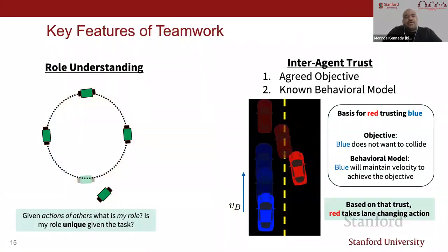Key features for teamwork are role understanding and inter-agent trust. Role understanding: given the actions of others, what is my role? Is my role unique given the task? Inter-agent trust is the conditions needed before you take action, knowing your actions will not lead to suboptimal behavior. The primary assumptions consist of having an agreed objective and a known behavioral model. For two cars, the basis for the red car trusting the blue car is that it believes the blue shares the objective of not colliding, and that to achieve that, the blue will maintain a particular velocity—allowing the red to safely change lanes.